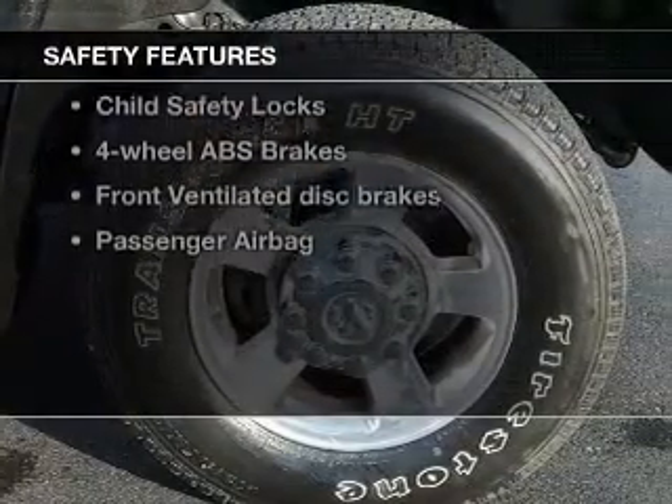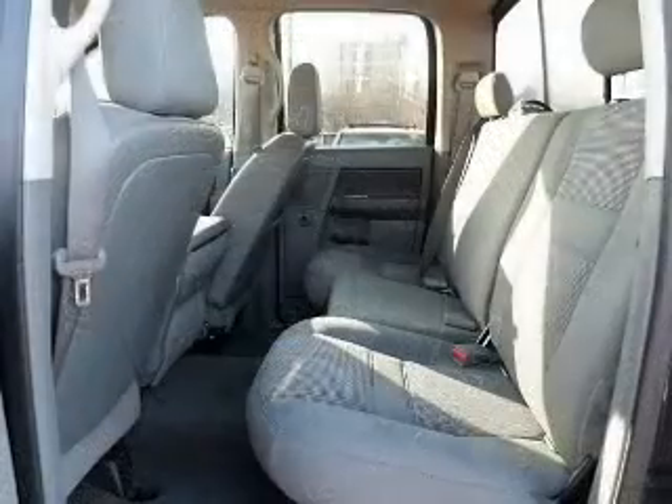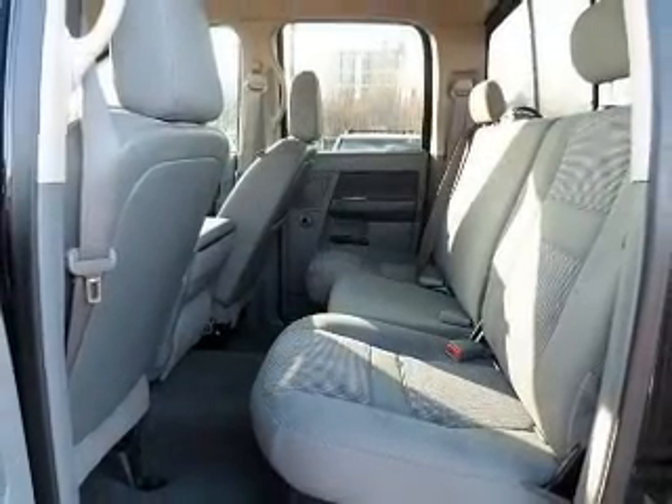If safety is a high priority, rest assured knowing these top safety components are included: front ventilated disc brakes, passenger airbag, low tire pressure warning.